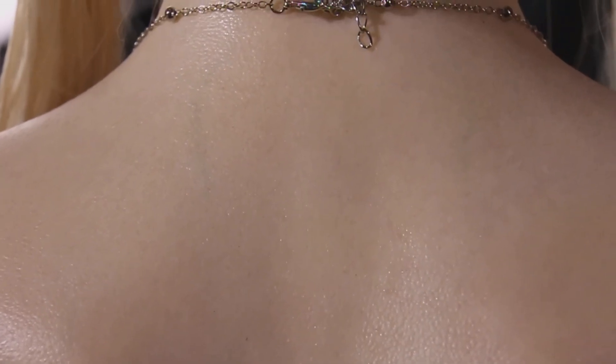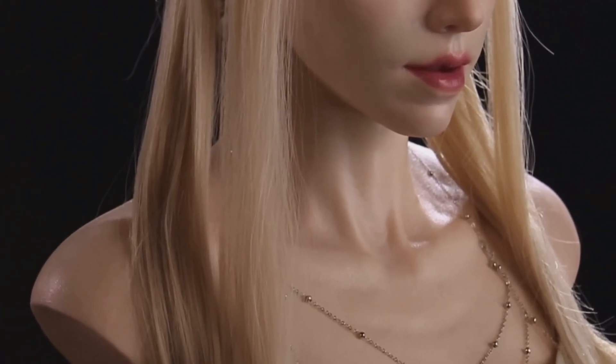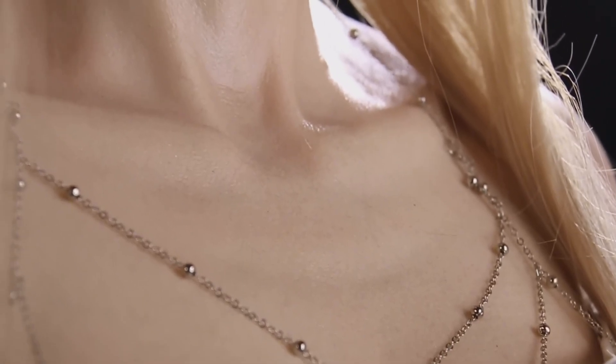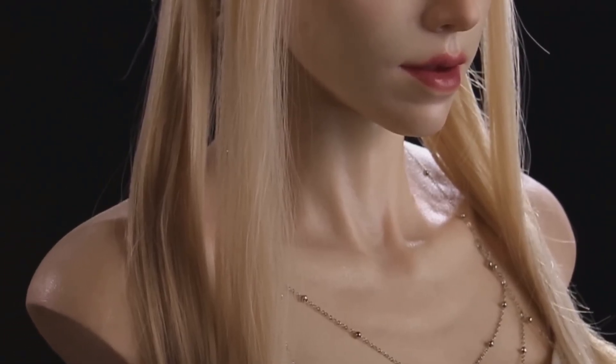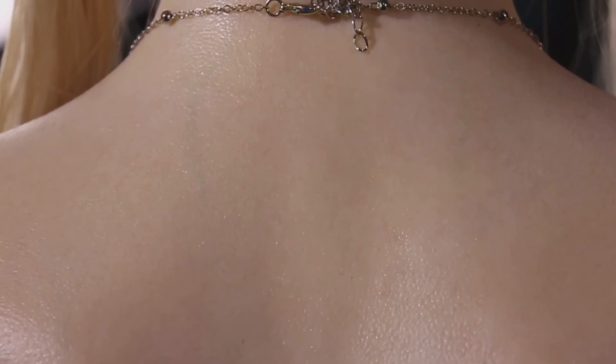A robot this realistic triggers our instincts to question what's off — whether it's a slight stiffness in the movement, a delay in expression, or simply the knowledge that she isn't one of us. But here's the clever twist: Aheadform leaned into fantasy. By giving her elongated, pointed elven ears, they've reframed her identity. She's no longer competing directly with humans for authenticity.